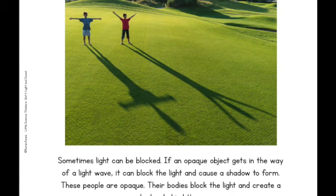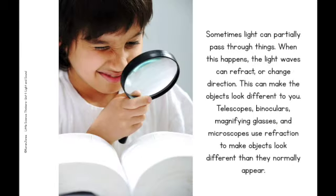Sometimes light can be blocked. If an opaque object gets in the way of a light wave, it can block the light and cause a shadow to form. These people are opaque — their bodies block the light and create a shadow behind them. Sometimes light can partially pass through things. When this happens, the light waves can refract or change direction. This can make objects look different to you. Telescopes, binoculars, magnifying glasses, and microscopes use refraction to make objects look different than they normally appear.